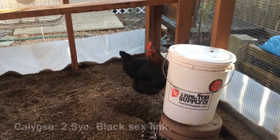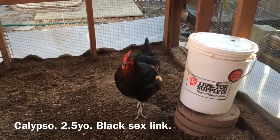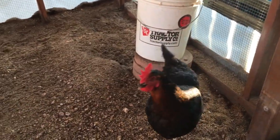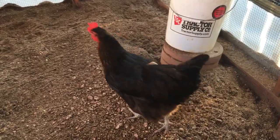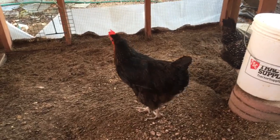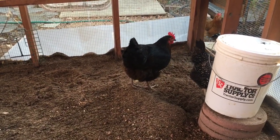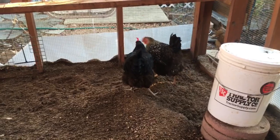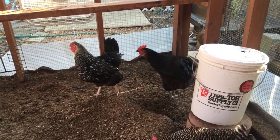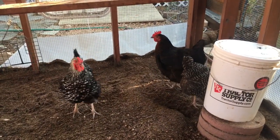She is a black sex link. They're called sex links because they're basically a hybrid breed that you can sex from hatch — the males and females will actually have different coloring, so it's really easy to tell whether or not you get a rooster you didn't want. There are gold sex links and different sex links. They're usually decent layers and pretty hearty. This one's kind of a bitch, as you can see. She's my alpha, always extremely independent — like, I don't really care about this whole flock mentality. So maybe she's kind of a goth. I don't know.